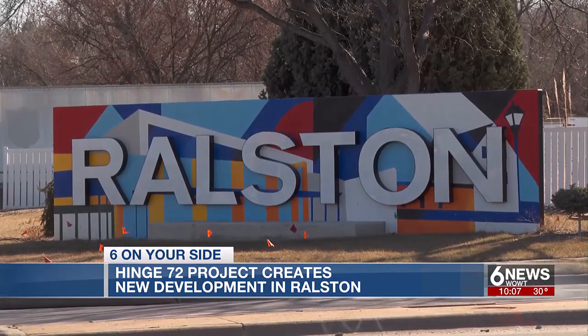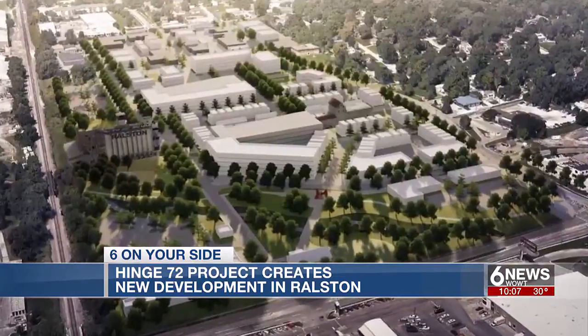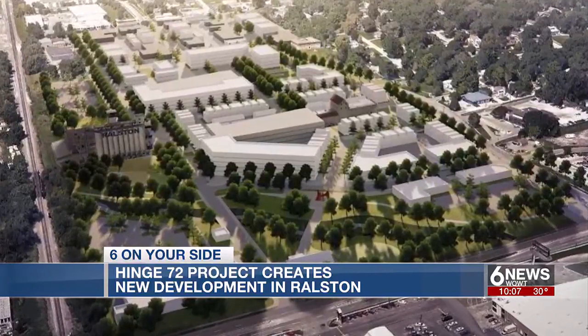Rick Hoppe is the city administrator. Six News asked him about the new Hinge 72 project. We have about 10 acres of prime redevelopment land in the middle of the Omaha metro along 72nd Street.